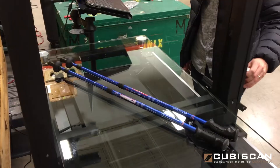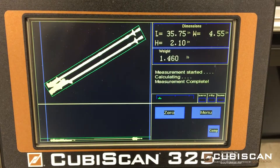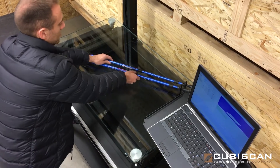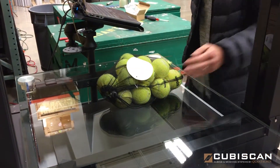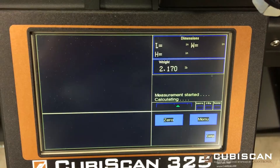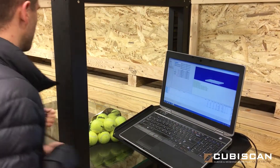The Cubascan 325 is designed to maximize storage space and enhance cartonization methods, which can reduce the use of packaging materials and potentially decrease dimensional base shipping charges. Cubascan 325 delivers a powerful dimensioning solution for challenging shipping, distribution and on-demand box making applications in all retail and wholesale distribution operations.